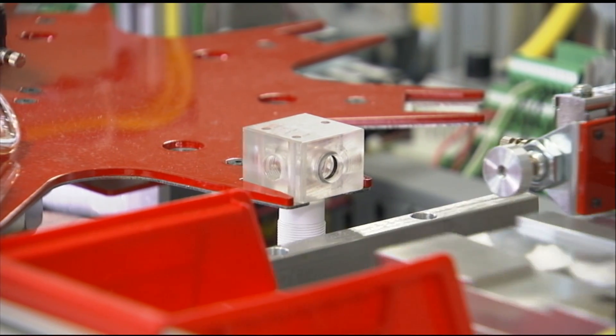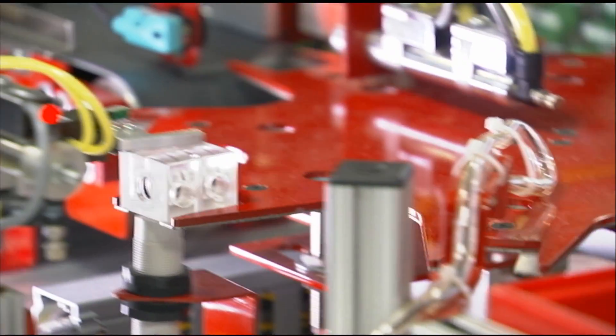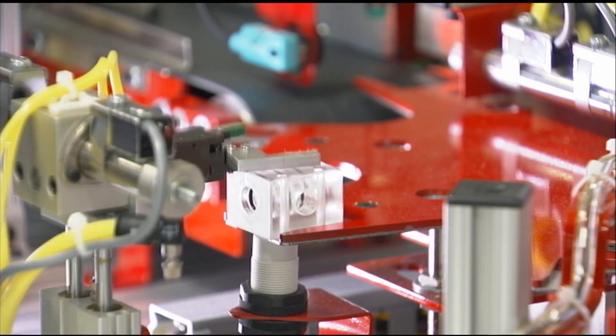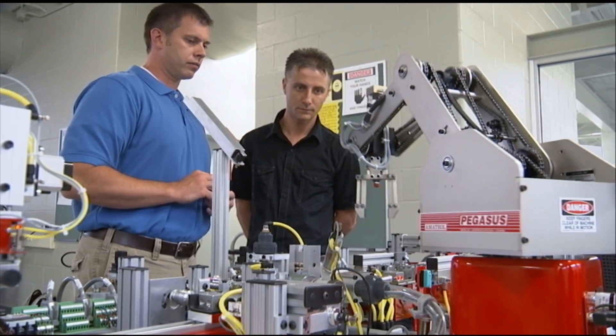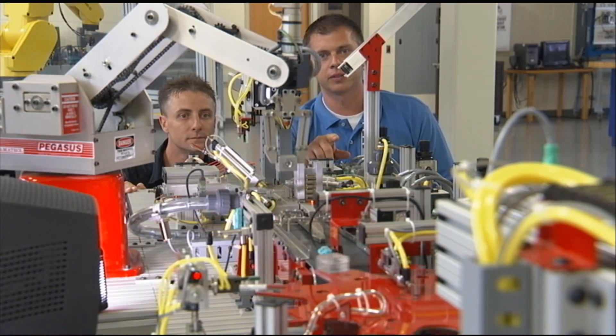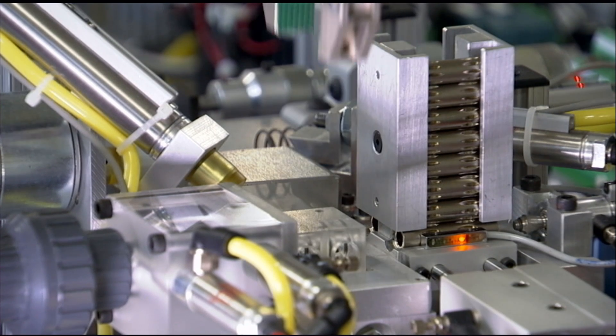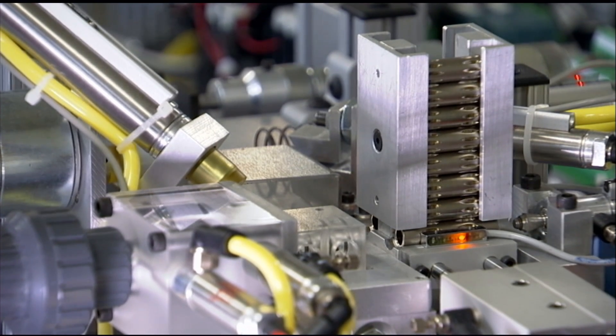We teach using a mechatronic trainer so that students can see the integration of the four things that make up mechatronics. They can see the fluid power, mechanical, electrical, and the PLCs — how it integrates together to produce a final product. We teach what's called a systems approach, which means we try to teach the students a system, learn on that system, and then teach the theory from that system.